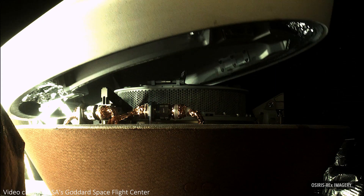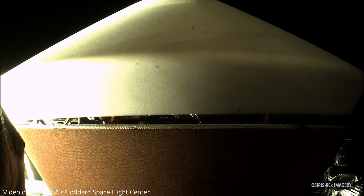While annoying, this didn't turn out to be the end of the world. The sample canister was simply stowed away a bit quicker than planned within the return capsule, preventing more material from escaping. This meant cancelling a couple of planned routines to check the weight of the sample collected, but since cameras could see plenty of material in the canister, this was deemed an acceptable loss.